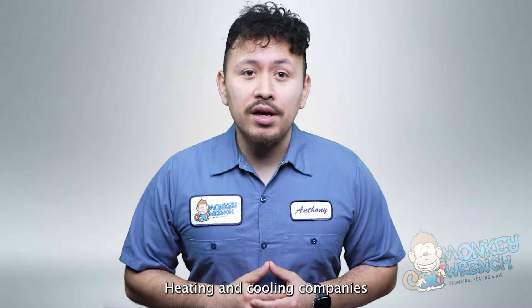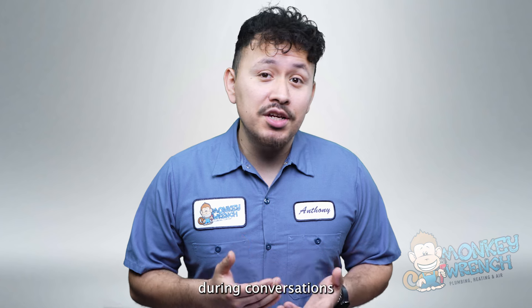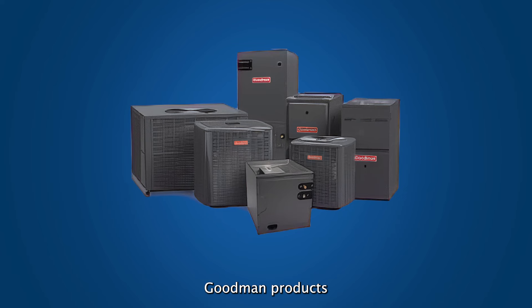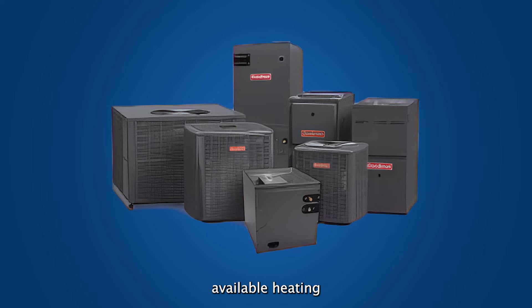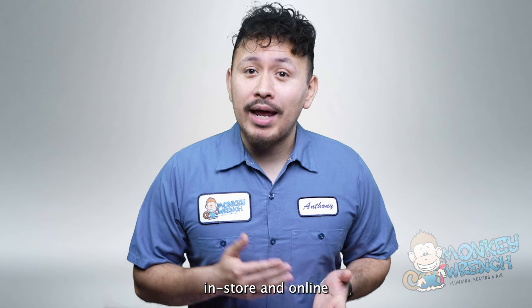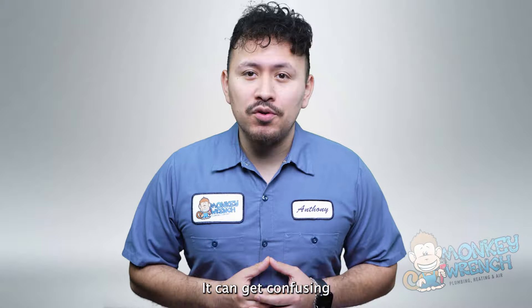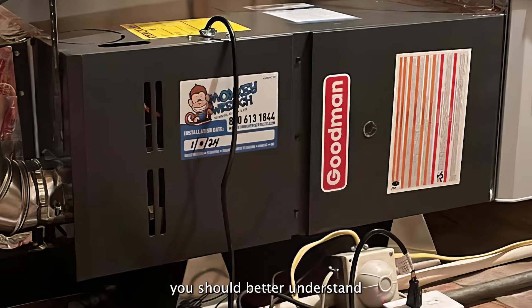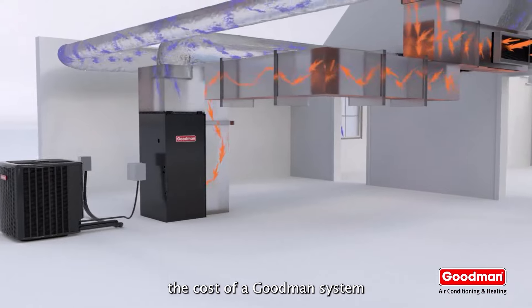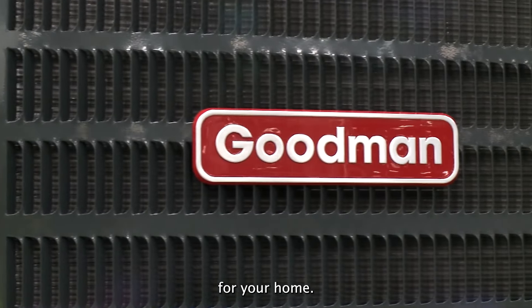Not all heating and cooling companies offer these additional features, so if this interests you, make sure to bring it up during conversations with an HVAC company. Goodman products are some of the most readily available heating and cooling systems on the market. With so many places in-store and online offering the same products at different prices, it can get confusing for homeowners to choose the right unit. With this video, you should better understand all the factors that affect the cost of a Goodman system so you can confidently invest in the right unit for your home.